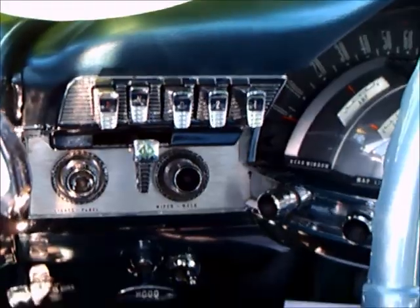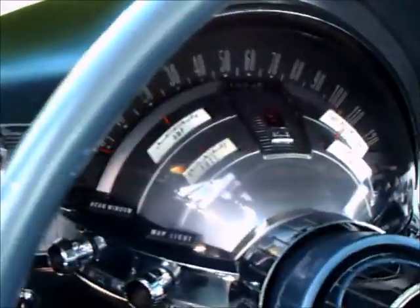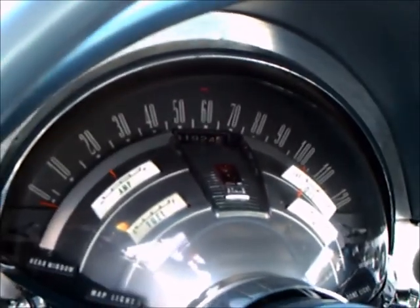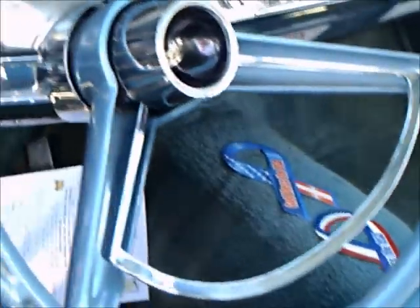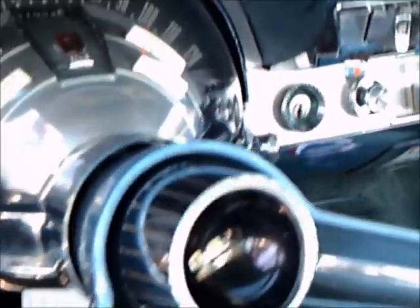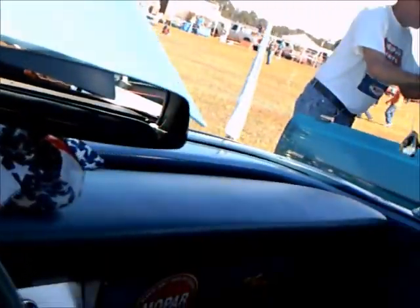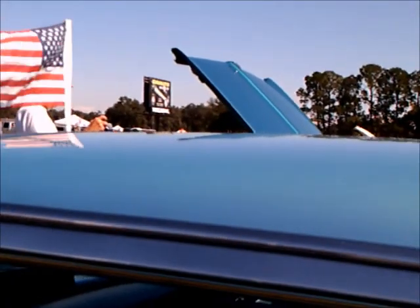And now for the dash — a beautiful dash. Notice the push buttons for the automatic transmission. I think it's one of the nicest looking instrument clusters around. All in one place, in that semicircular arrangement, you have the speedometer and four gauges. It's almost like a video game — it's three dimensional. I'd say it was very expensive to make.